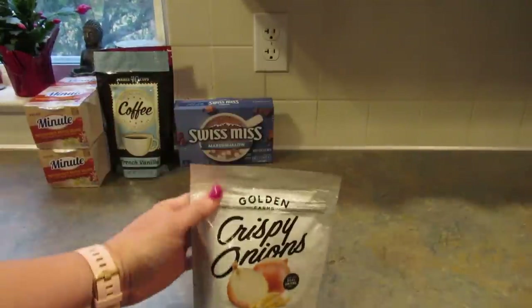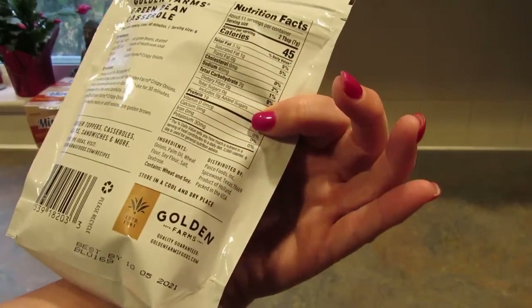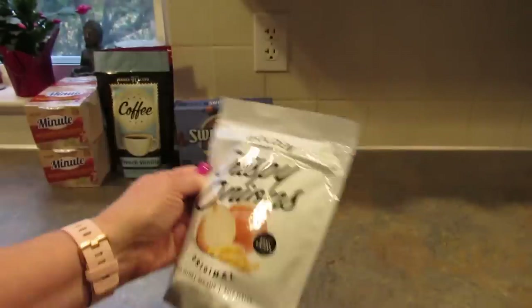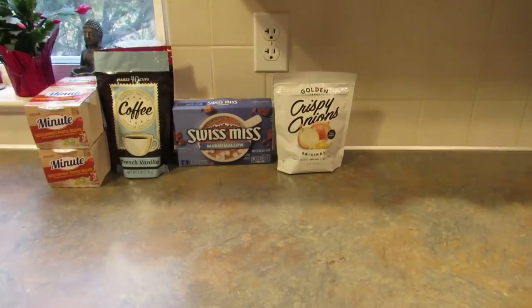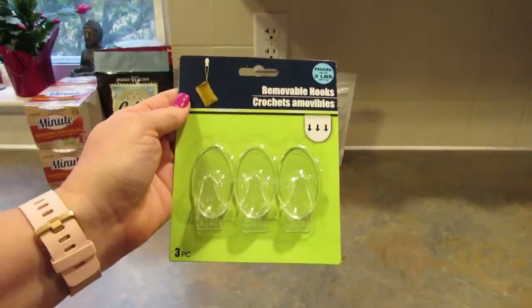I told her she can have Halloween for Thanksgiving at the rate this is going. Next I grabbed two packages of these crispy onions — lightly salted, non-GMO, bold flavor. They're a product of Holland so I got two of these. I'm not sure what we're doing for Thanksgiving — it might just be the three of us. But I know the guys will still want green bean casserole so I have those crispy onions for that.